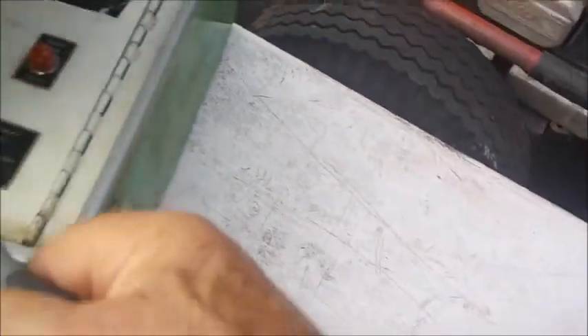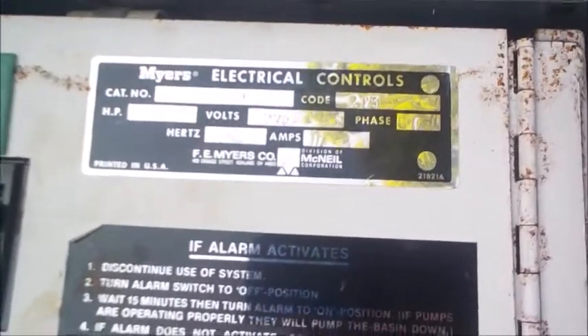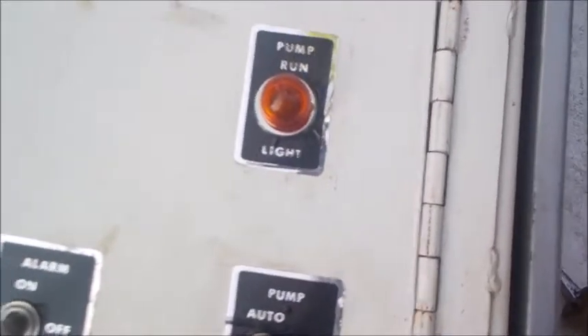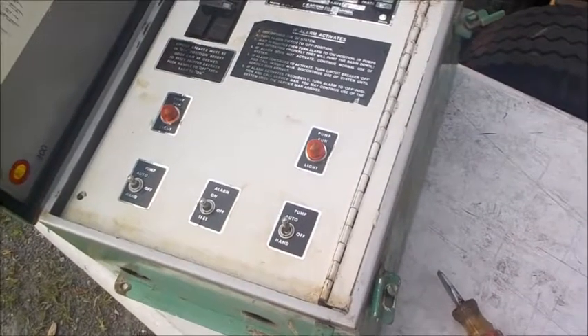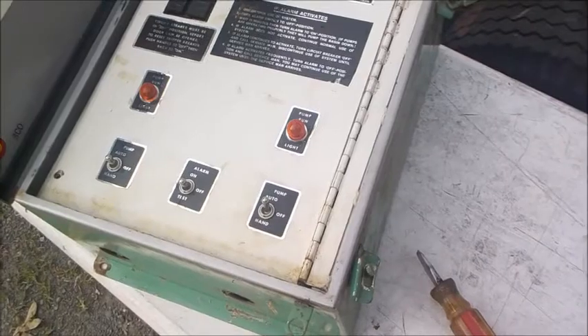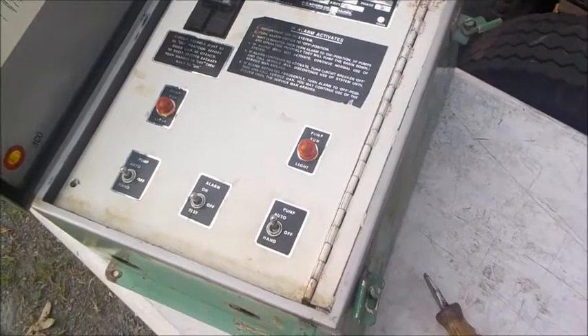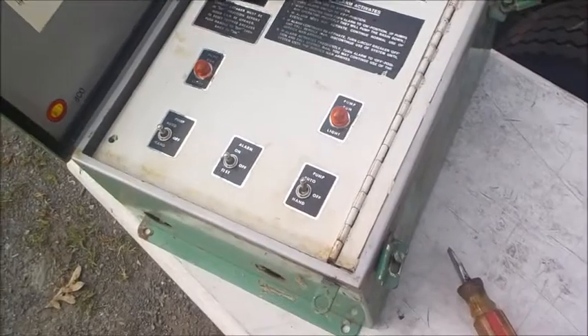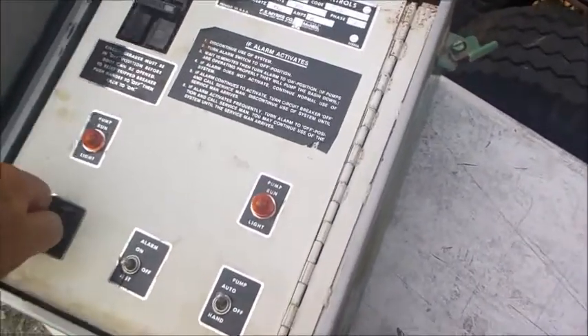Very interesting - check that out. As I suspected, it is an alarm system. It's a water alarm system: Myers Electrical Company, Myers Pumps - very famous pump company. Pump one, pump two, and alarm, automatic shut off, manual turn on. It's an alarm system with some type of water pump system - perhaps a septic system. She has an above-ground septic tank on the property, so maybe at one time this was used for that. It's very heavy duty.